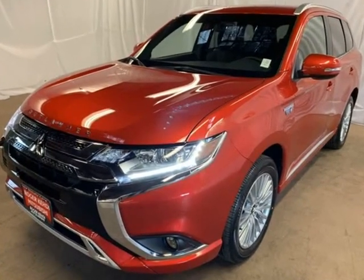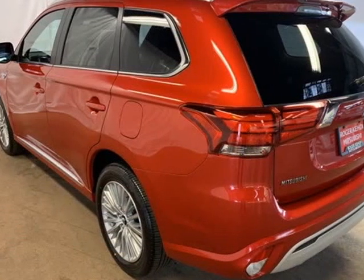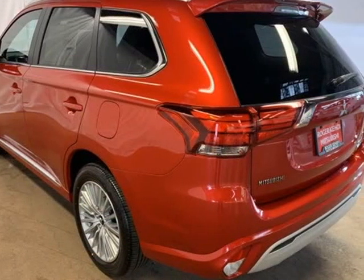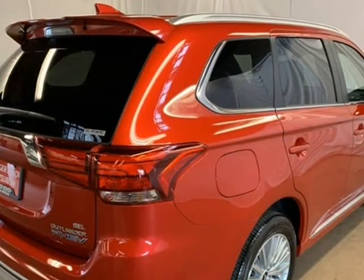4WD, 1 Speed Automatic, 2.0L DOHC, 4-Wheel Disc Brakes, 6 Speakers, ABS Brakes, Air Conditioning, Alloy Wheels, AM/FM Radio, Sirius XM.